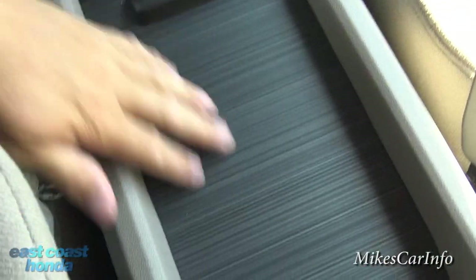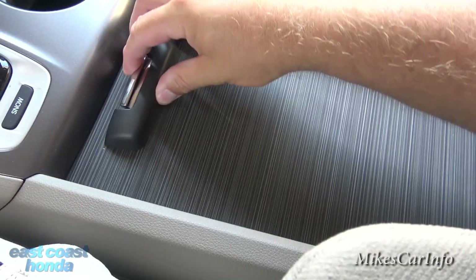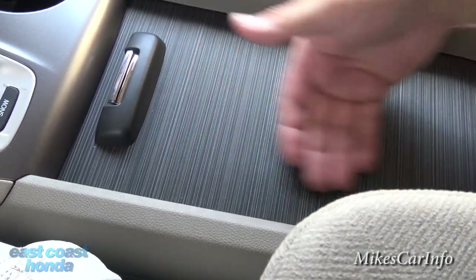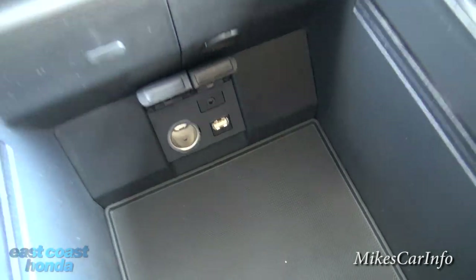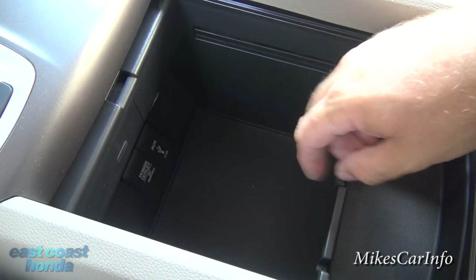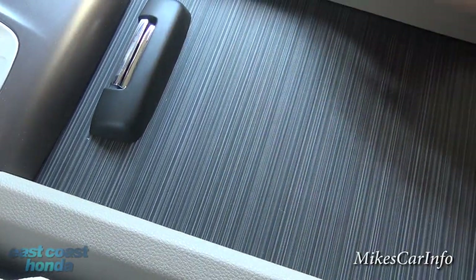Here's a pretty neat center console — it's like a roll-top desk style. You can close it and utilize the space here, or open it up to put stuff inside. This is where you find a 12-volt power supply plus another 2.5-amp USB. There's also a little tray that slides around easily — you can put stuff in there, slide it back, and use this space for storage.